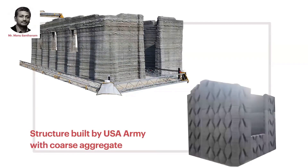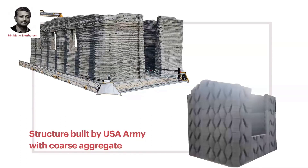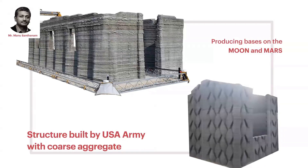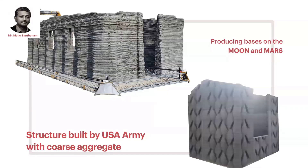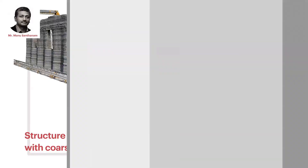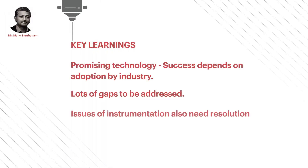The original idea for 3D printing also came from groups in the U.S., where they talked about producing bases on the Moon or Mars. All they wanted to do was send a printer that could assemble itself and continuously print the base — at least the first step to printing the base.